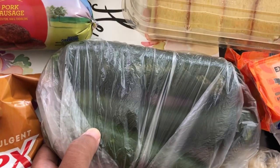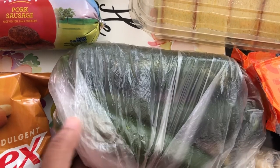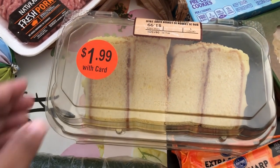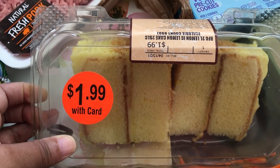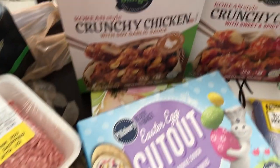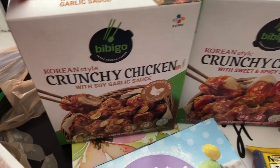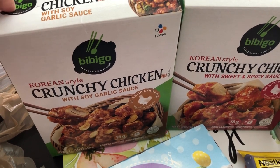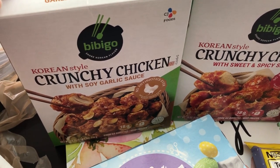Zucchini was on sale for $0.97 a pound and Howard wanted some — I don't need it so he's going to have it. I went to the store hungry so I grabbed this little container of cake — you get two slices of lemon cake. Another one of the participating buy-five items was Bibigo; Howard and I really like this brand. We like their sausage and I also buy their mandu from Costco.